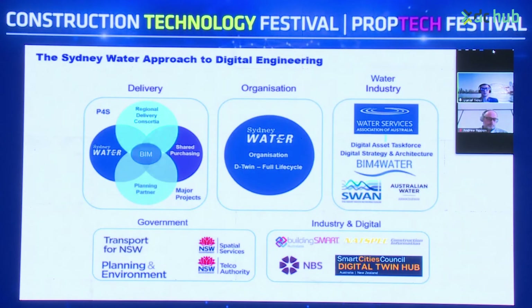Sydney Water's approach to digital engineering is across delivery. We have a Partnering for Success program — partnering with a planning partner and also regional delivery consortia — used for shared purchasing and also some of the larger scale major projects.